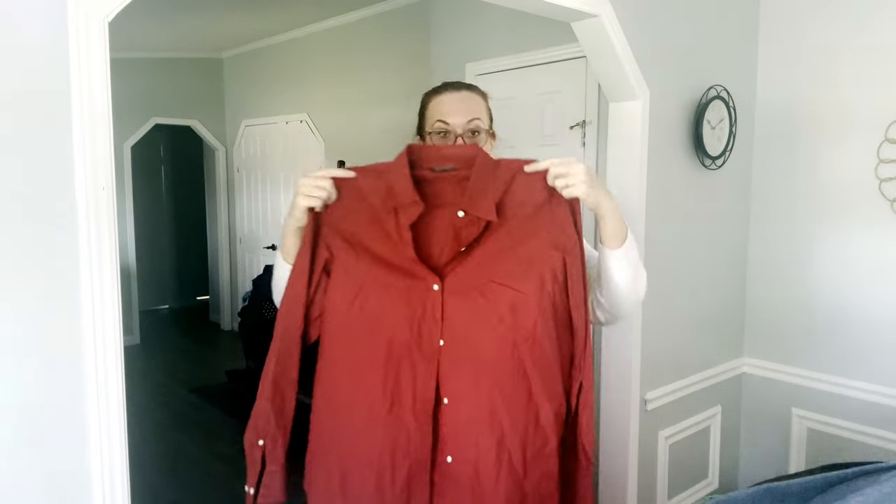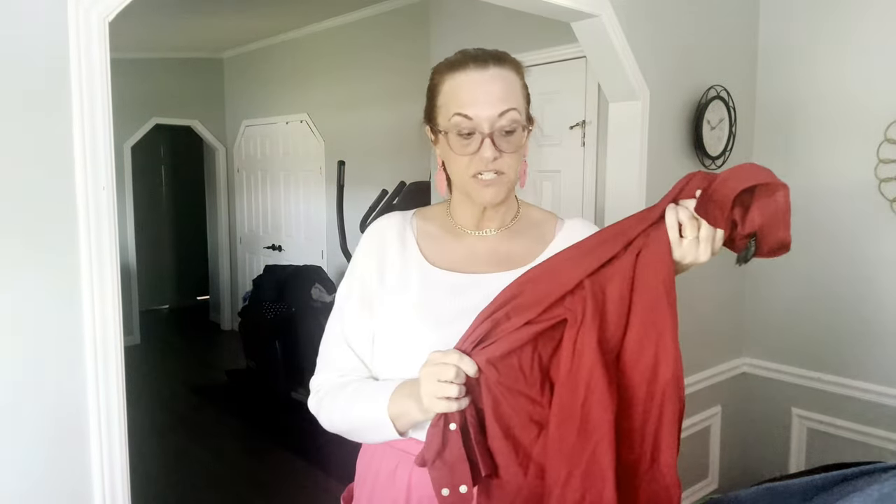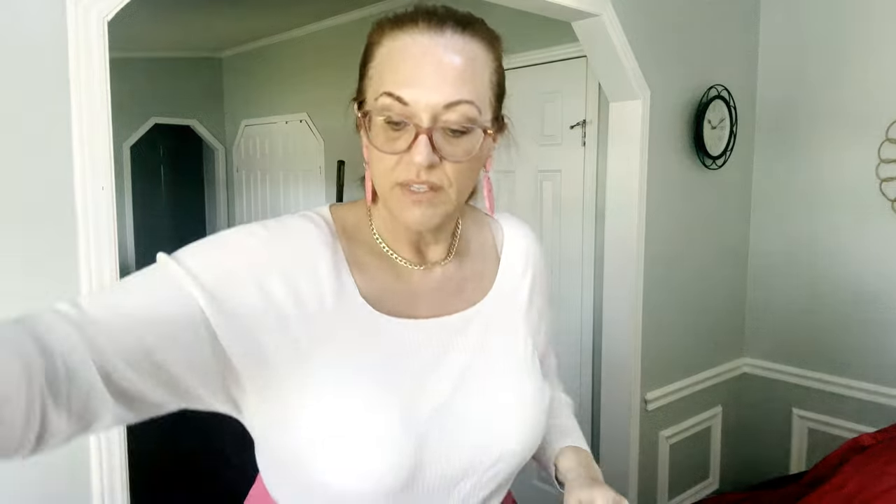Next is a Lauren Ruff 1X, 100% cotton, red button-up career blouse. These are my bread and butter — kind of $20 to $25 items. This is what pays the bills.